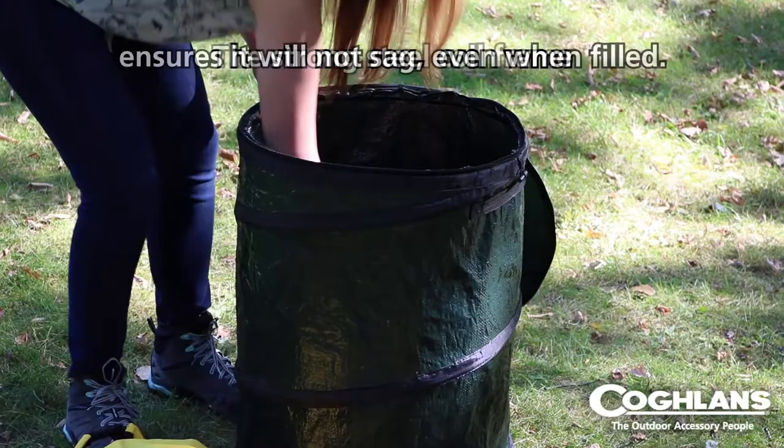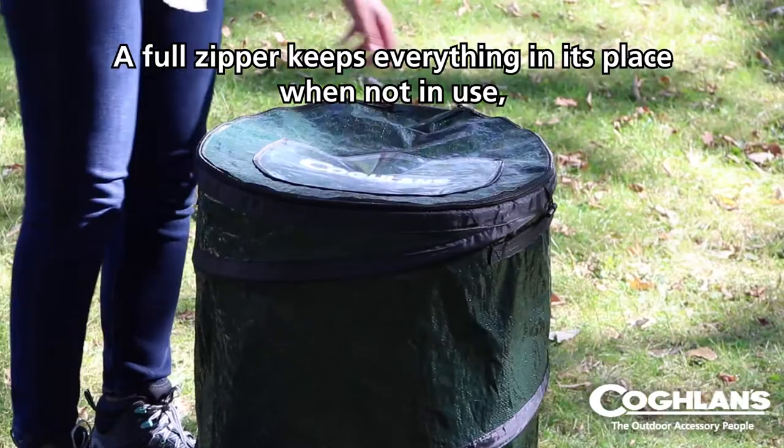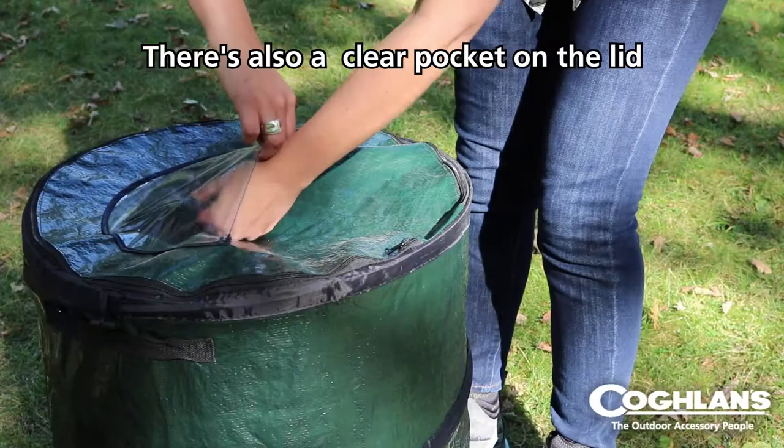There's a grommeted loop at the bottom to stake down the trash can so it doesn't blow away. The strong steel coil frame ensures it will not sag even when filled. A full zipper keeps everything in its place when not in use, and securely sewn webbed handles make transport when full a breeze.